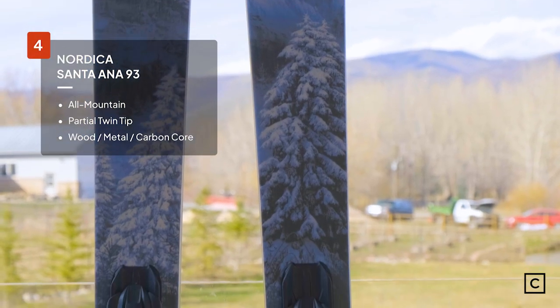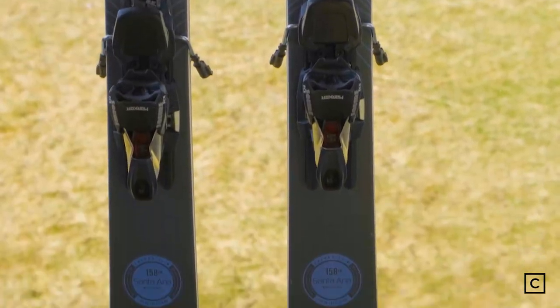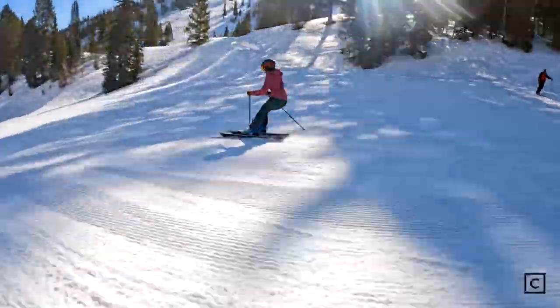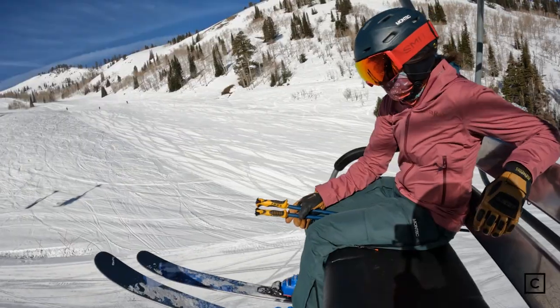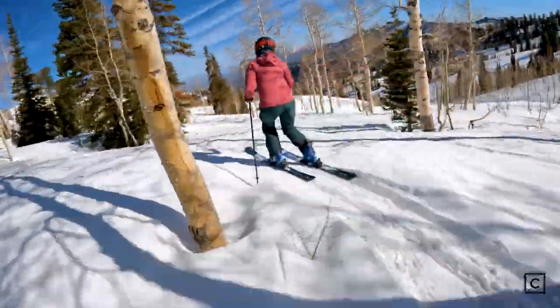Coming in fourth place is the Nordica Santa Ana 93. Nordica claims that these are an advanced level all-mountain ski. I agree that they are definitely good for all-mountain. I would personally say these are very accessible for an intermediate skier. I feel like these are really solid in a lot of areas, but at the same time not the most high-performance in any one area.